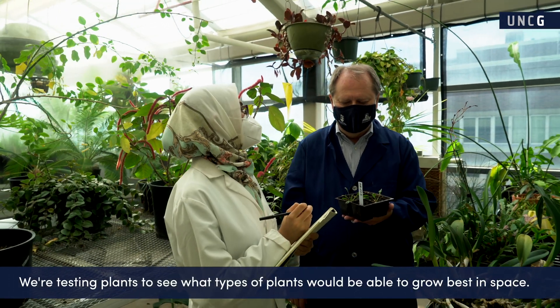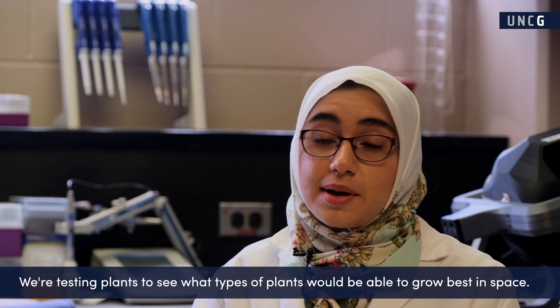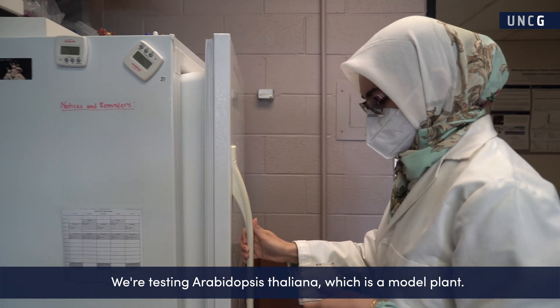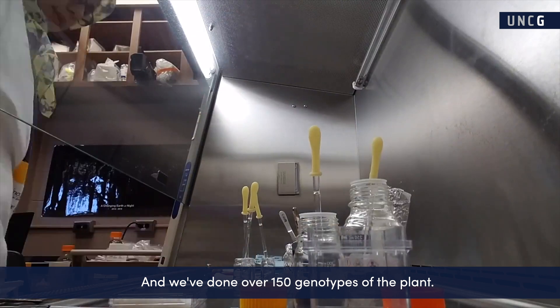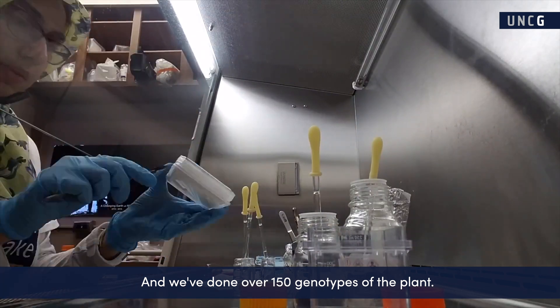We're testing plants to see what types of plants would be able to grow best in space. We're testing Arabidopsis thaliana, which is a model plant, and we've done over 150 genotypes of the plant.